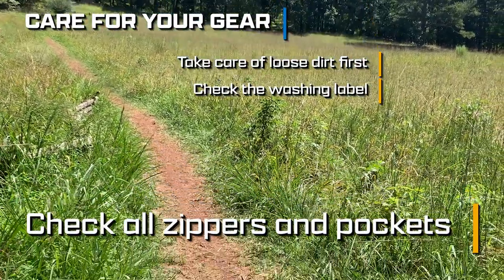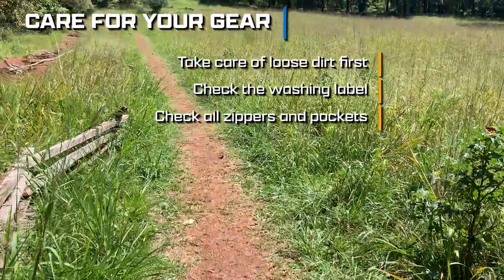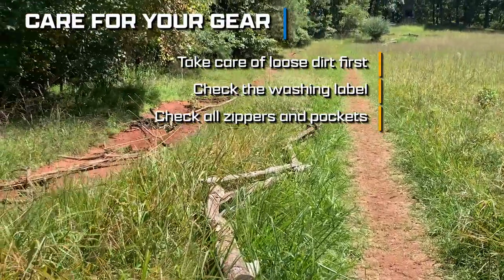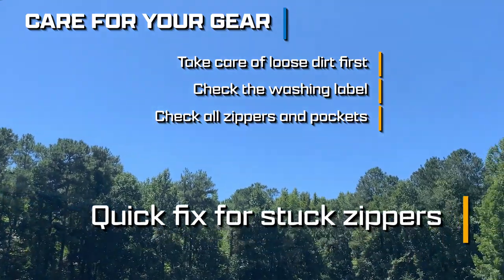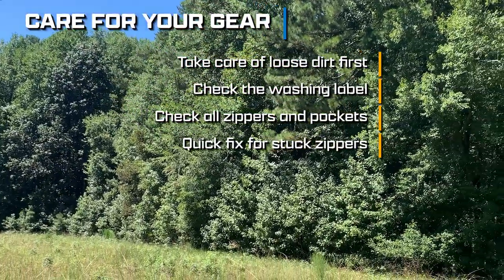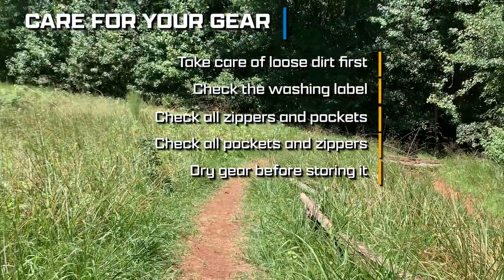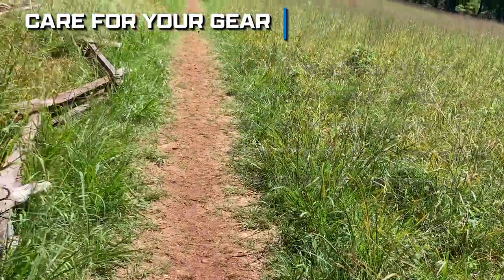Another point: close all zippers and check all pockets of your items before washing. More than once I have made the mistake of washing little items like whistles or flashlights that I had stored in pockets of my equipment. It's not the end of the world, but it can help prevent having to replace expensive equipment. If you have a zipper that is constantly getting stuck, just apply some candle wax by rubbing a candle to it — it will help lubricate it and make it easier to open and close. Also, make sure you totally dry everything before storing, because nothing is worse than discovering your equipment has been damaged when preparing for a camping trip.